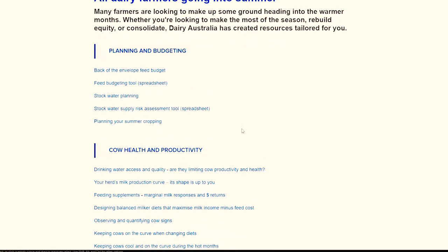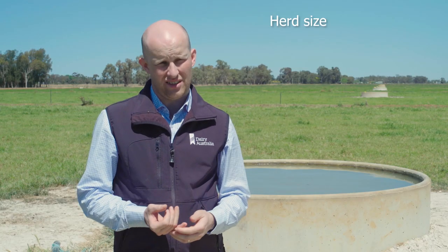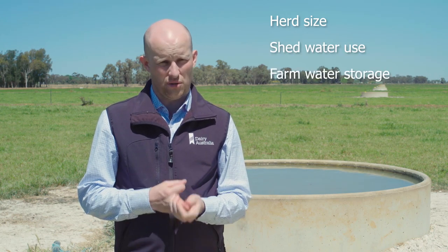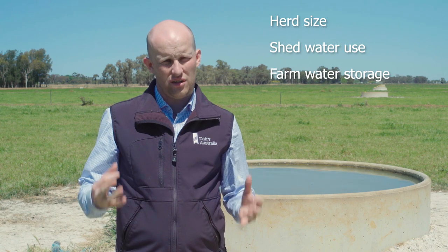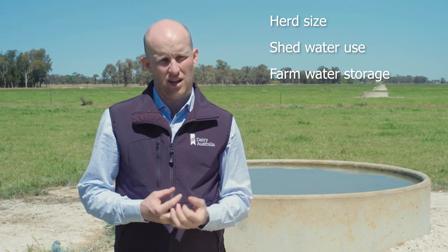Dairy Australia has a useful tool to help estimate your on-farm water supply on a monthly basis. It's based on three things: your herd size, your shed water use, and your on-farm water storage. If you estimate these accurately and input them into the tool, it will give you a really good estimate of how much water you require and if you're going to be short on a monthly basis.